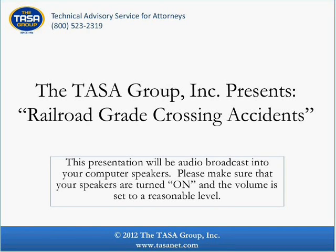Good afternoon. Welcome to today's webinar, Railroad Grade Crossing Accidents. A highway rail grade crossing is a location where a public highway, road, street or private roadway, including associated sidewalks and pathways, crosses one or more railroad tracks at grade.